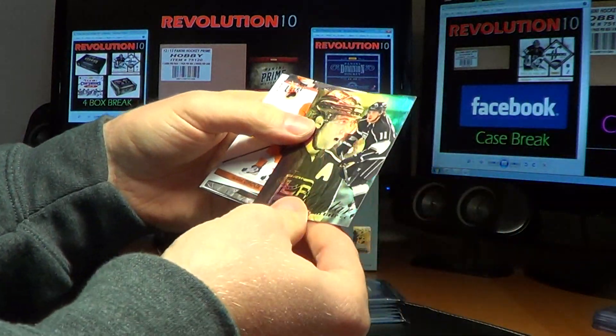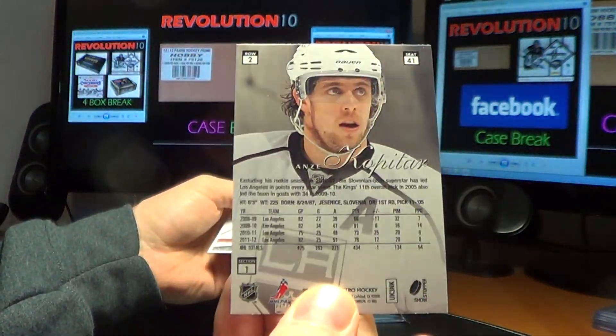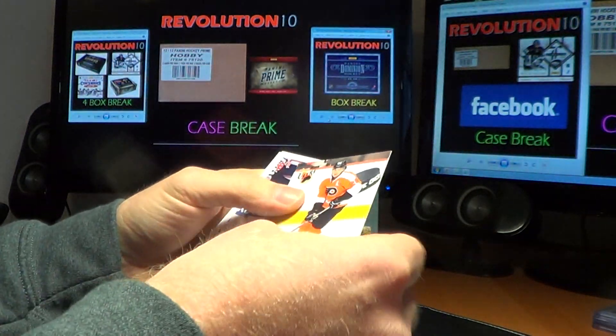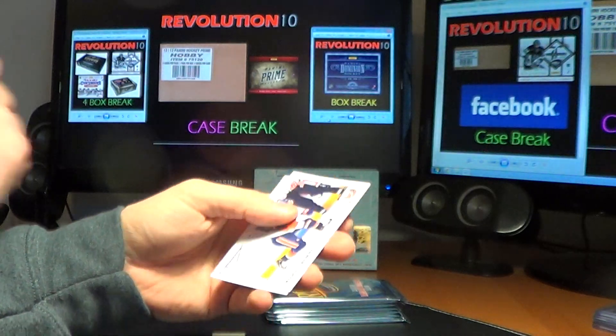Base. We have a Flair Showcase for the Kings — Anze Kopitar. And 93 base, Claude Giroux for the Flyers.